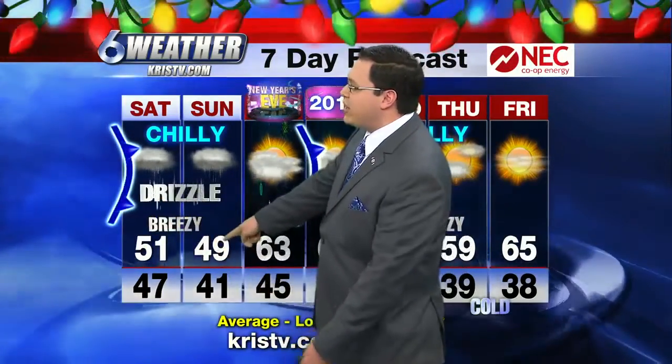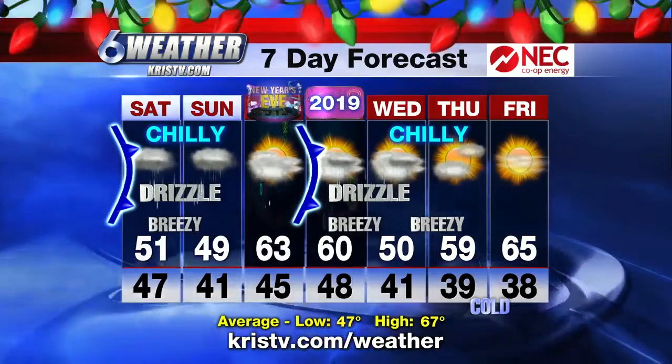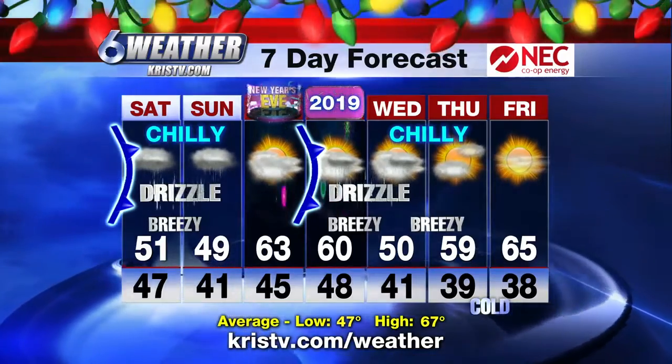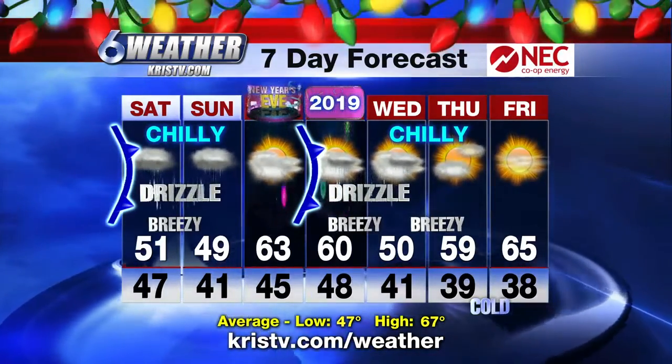NEC Co-op Energy 7-day forecast: we go to 51 tomorrow, only 49 on Sunday — a chilly, damp, soggy weekend ahead. A little more sunshine on New Year's Eve. A secondary frontal boundary comes in early Tuesday, taking us back into the 50s for Wednesday, Thursday, and Friday, with lows in the upper 30s and highs in the 50s and 60s.